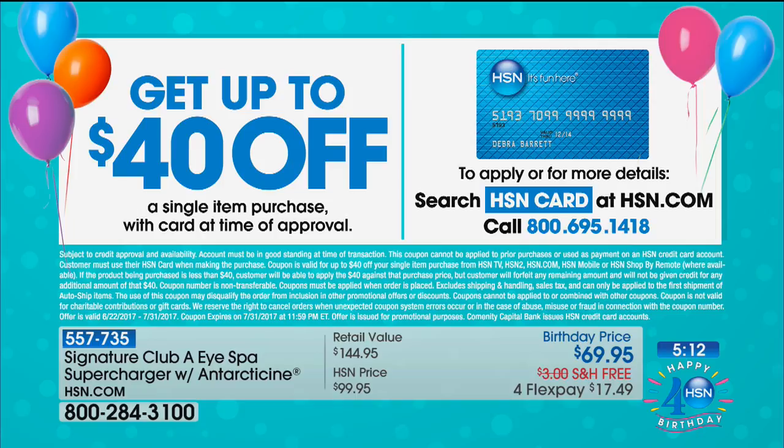You can apply for the HSN credit card and save $40 off your first purchase. So with that $40 off, that would make it $29.95 to get your supercharger tool and the Antarticine. All you have to do is apply for the HSN credit card — upon approval, your very first purchase, we're going to take $40 off. So if that first purchase is your supercharger with Antarticine, you're going to only pay $29.95 with free shipping.